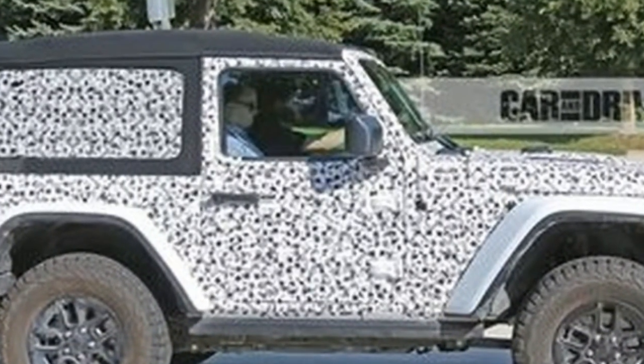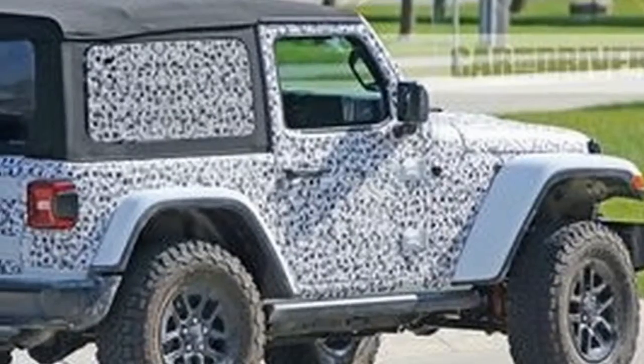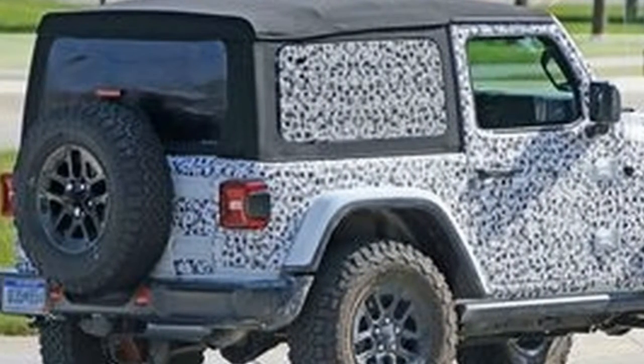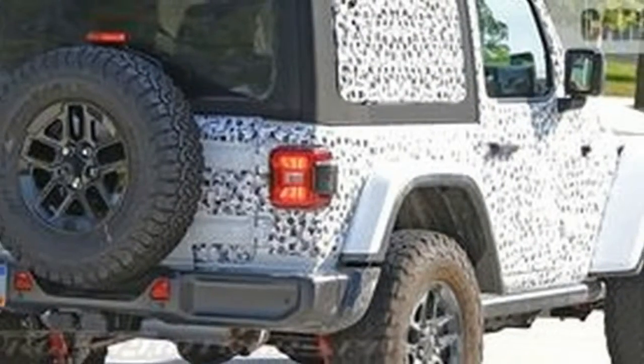Now the Jeep is down to wearing only minimal digitally designed vinyl wrap, so we get a full view of the front bumper that up to this point has been obscured by a baggy wrap that had us wondering whether Jeep had something embarrassing to hide. To the relief of many, it doesn't veer too far from the shape and style of the current model.